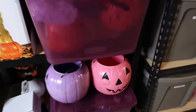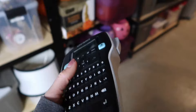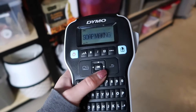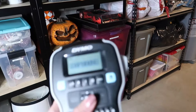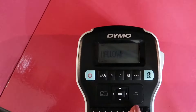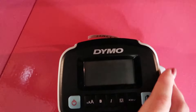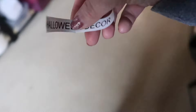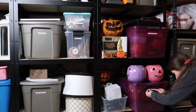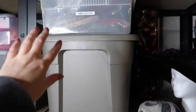There's actually one bin that doesn't have a label, so I'll make a label for that right now. Here is my label maker — my mom got me this for Christmas a few years ago and it is so handy. For the basement, this thing is the best. Just hit the print button, and then this button on the side is the cutter. There is our label. Oh — here's another one that's not labeled. This is Christmas ornaments, I think. Guess I'll make another one.